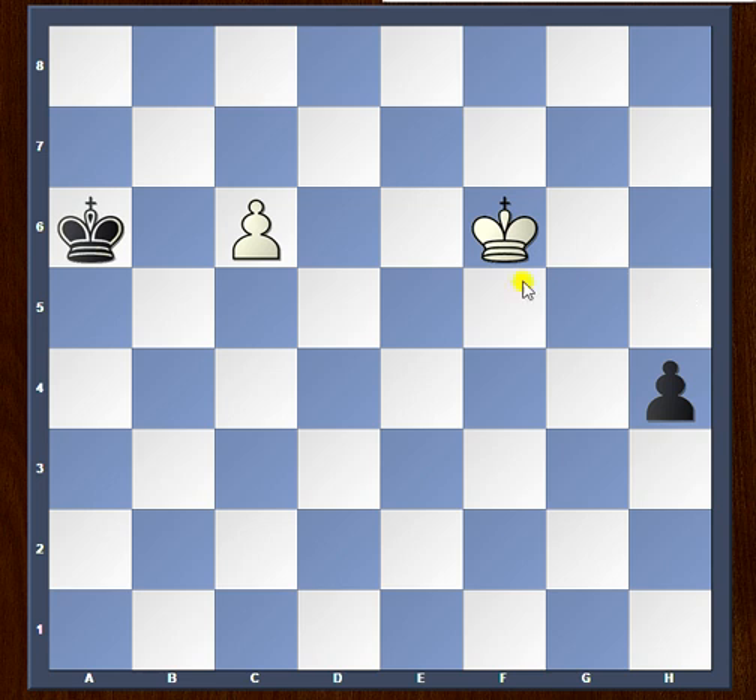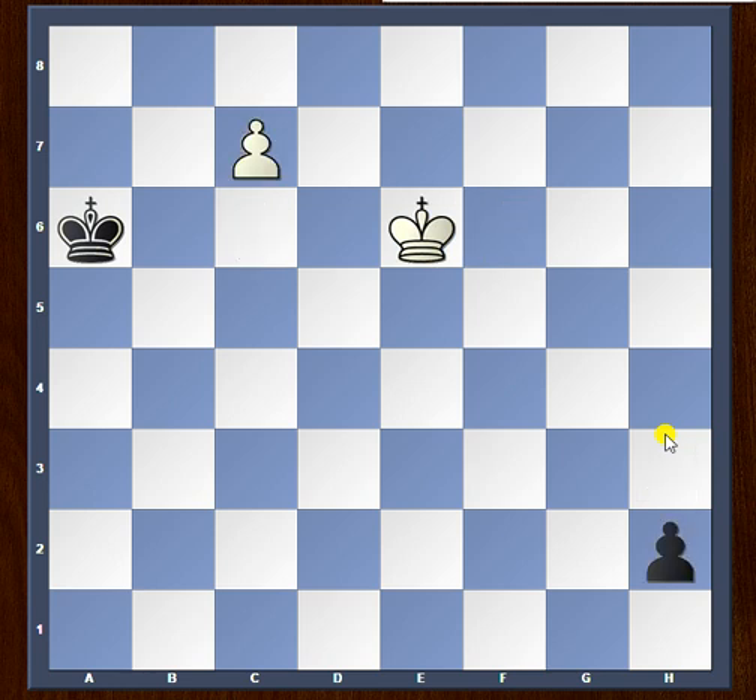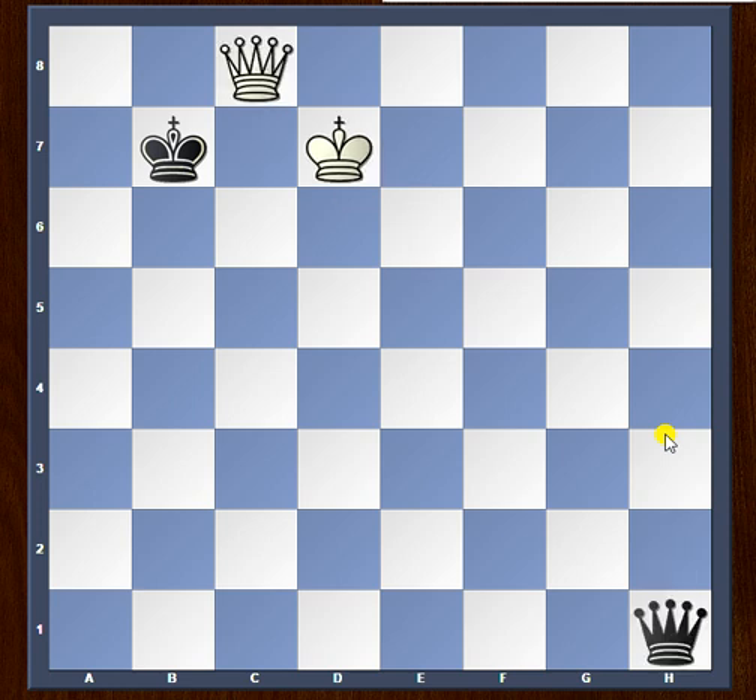Now black has to spend a tempo in order to stop the white king from helping the pawn — for example, he has to play king to b6. Let's take a look at what happens if he keeps advancing his pawn instead: white plays king to e6, black plays h2, white plays c7 threatening to promote, and if the black king stops that, white plays king d7 and after both pawns promote it is just a draw.